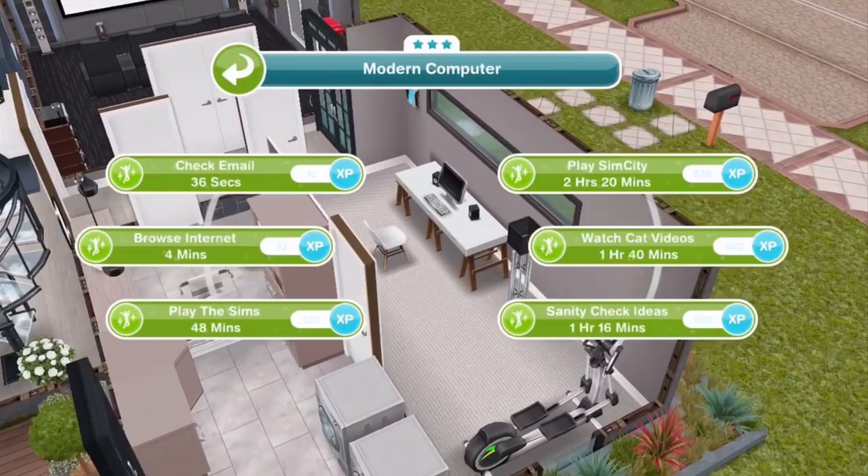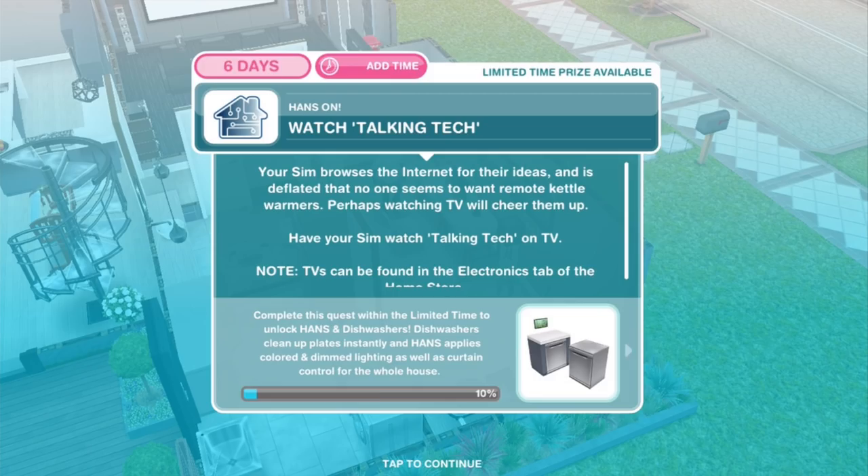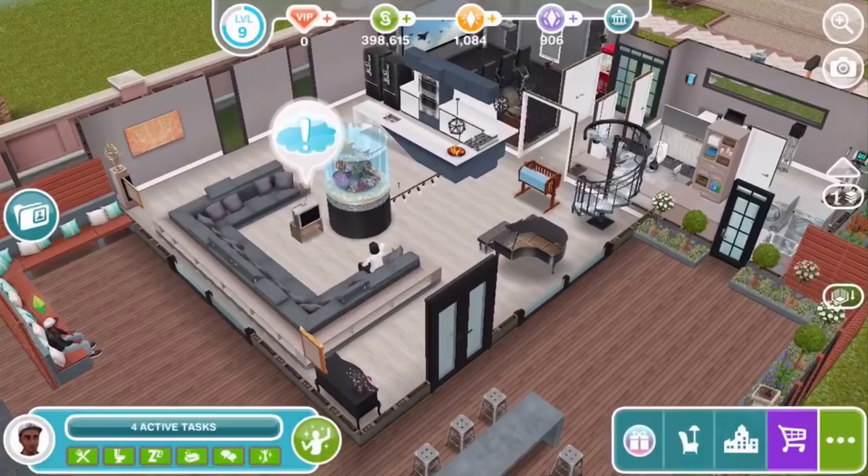Watch Talking Tech: your Sim browses the internet for their ideas and is deflated that no one seems to want remote kettle warmers. Perhaps watching TV will cheer them up. Have your Sim watch Talking Tech on TV. Using a 1-star TV, it'll be 3 hours and 55 minutes. Should be shorter if you watch a TV with 2 or 3 stars.